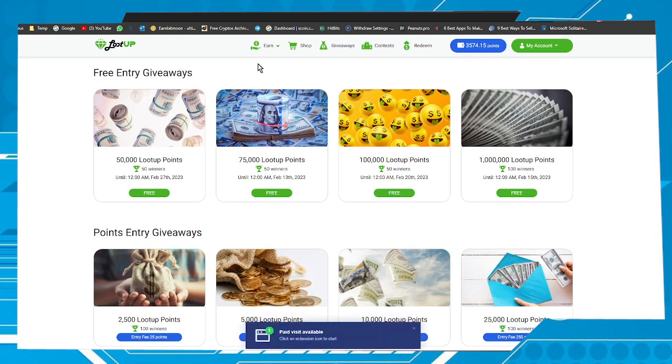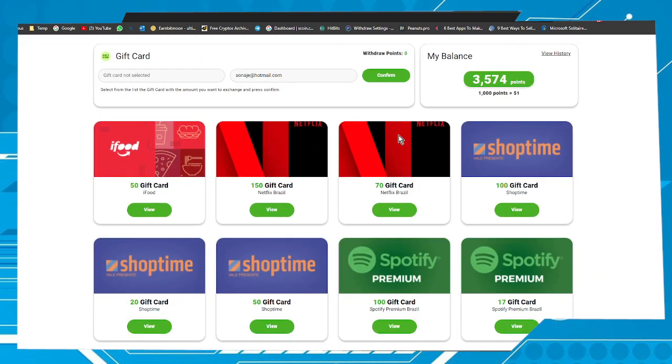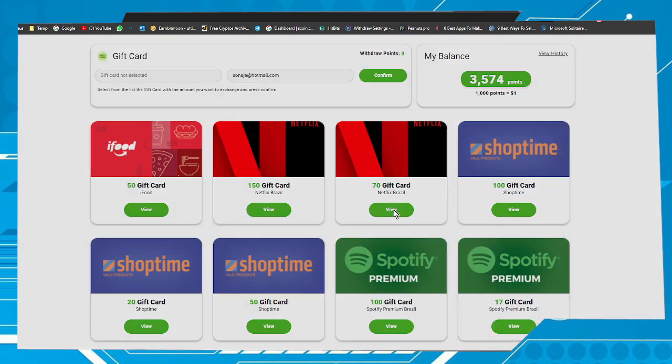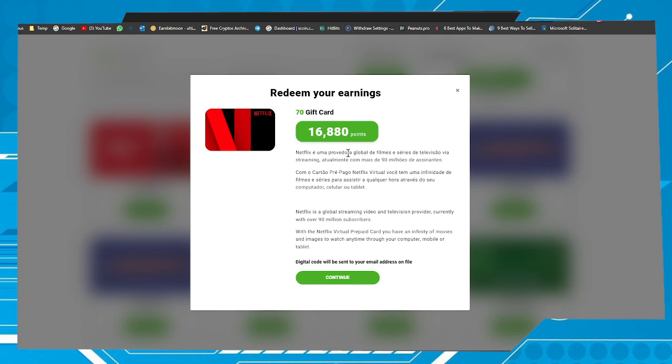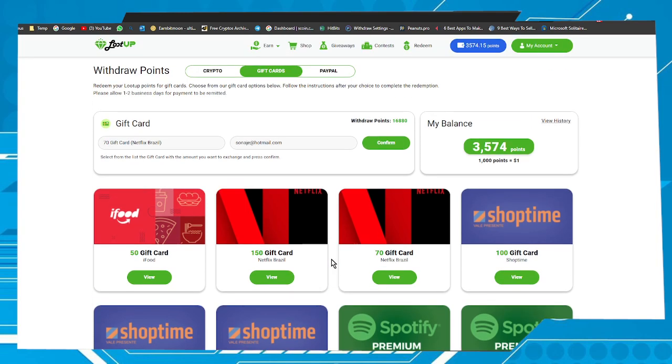When you have enough points, it's time to exchange them for gift cards. Go to the Redeem option. Here we have Netflix — two options of Netflix. Let's take one. Click on Continue. If you have enough points to get this gift card, click on Confirm. The code will be sent to your email. Get this code, go to the Redeem option in the Netflix system, paste the code there, and you will earn a gift card to spend the way you want.